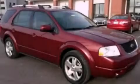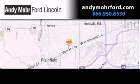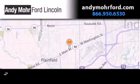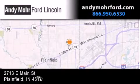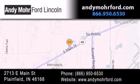We hope you found this video informative. Please contact us today. Andy Moore Ford Lincoln is the place to find new Ford and Lincoln cars and trucks and pre-owned vehicles in Indianapolis. You can search our new and pre-owned inventory online.